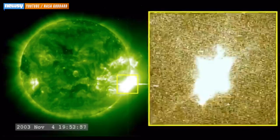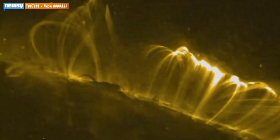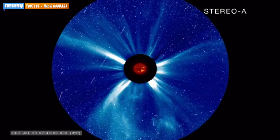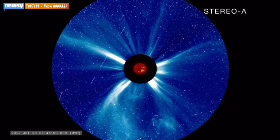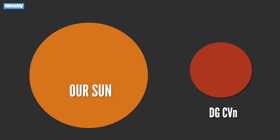That 2003 flare was so powerful that it overloaded the sensors measuring it. DG CVN's flare, however, was much larger. Scientists say if there were instruments measuring the flare from the same distance Earth telescopes monitor the sun, DG CVN's burst would have appeared more than 10,000 times more powerful than any flare ever recorded. NASA says the flare was 12 times hotter than the core of our own sun and temporarily drowned out all the other light coming from the star system.